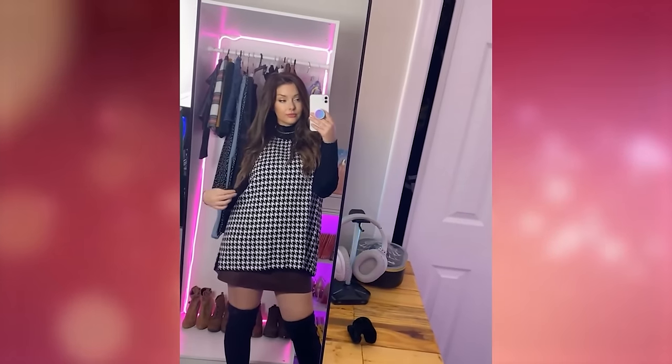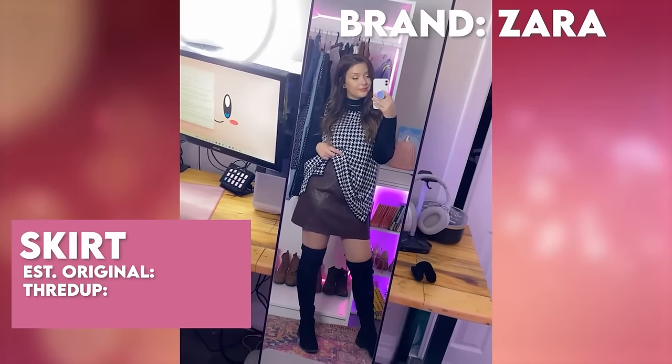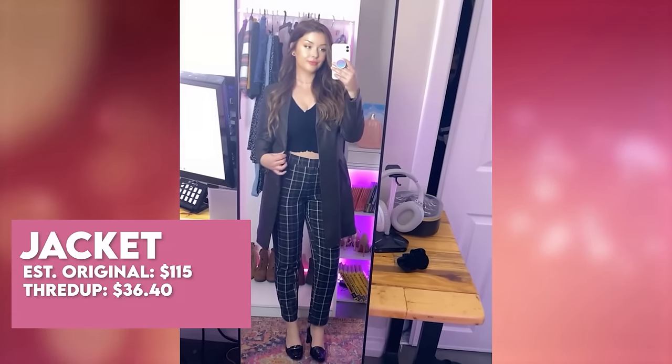These are some of my favorite finds. This is my first outfit — the vest and the skirt are both from ThredUp. That vest was originally $99, but on ThredUp I got it for $36.99. That skirt was actually from Zara, originally priced at $50, and I got it from ThredUp for $10.50. Fall is my favorite time of year to shop for fashion, and I really wanted to add a jacket to my fall collection, so I picked up this one here from ThredUp.